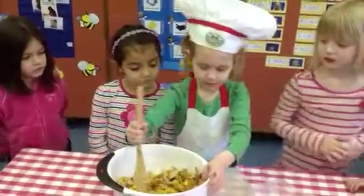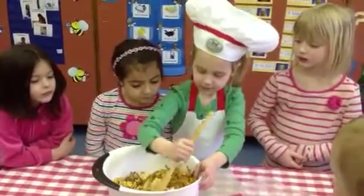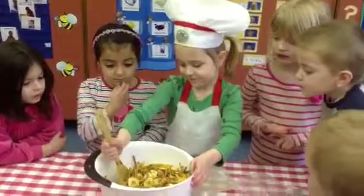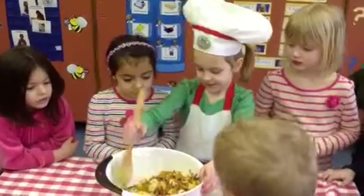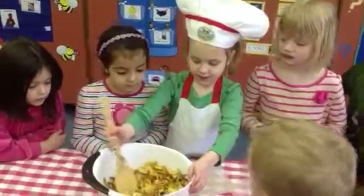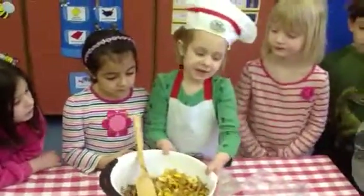And Nora, how do you know when your trail mix is all finished? When it's all mixed up. Does it look pretty good? Yeah, it's all mixed up. And then what do we do with it? And then we eat it.